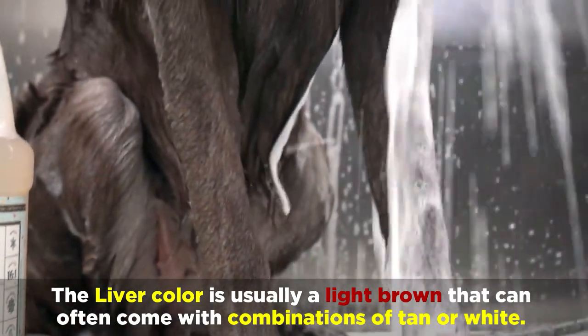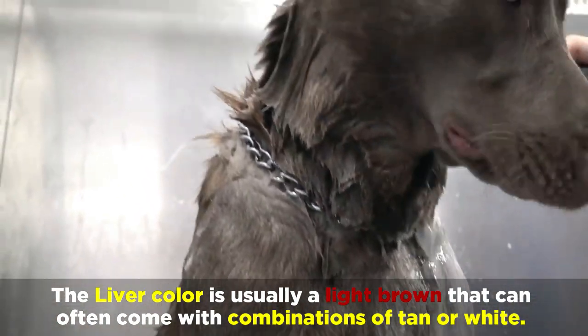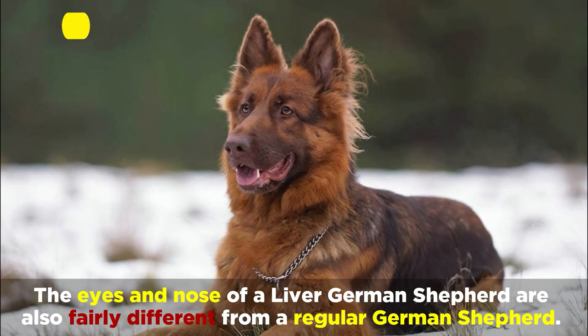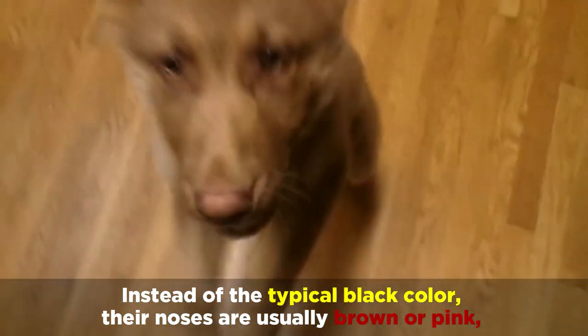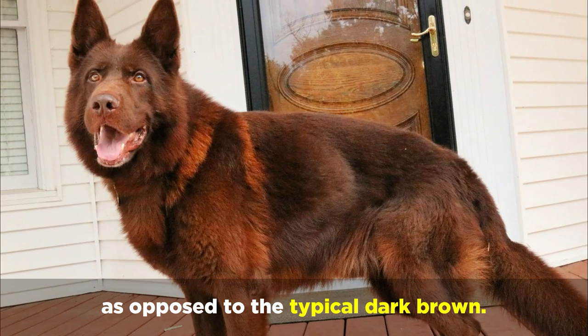The Liver colour is usually a light brown that can often come with combinations of tan or white. The eyes and nose of a Liver German Shepherd are also fairly different from a regular German Shepherd. Instead of the typical black colour, their noses are usually brown or pink, and the eyes are generally a lighter amber, as opposed to the typical dark brown.